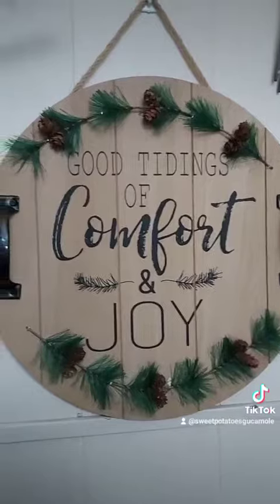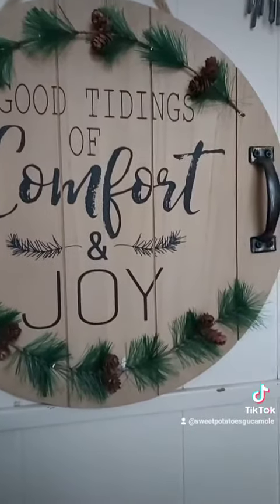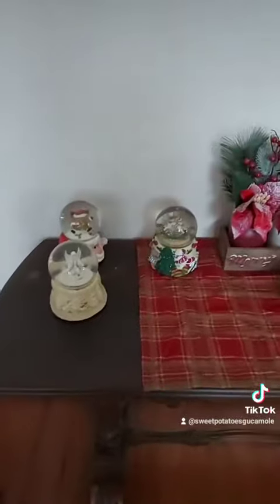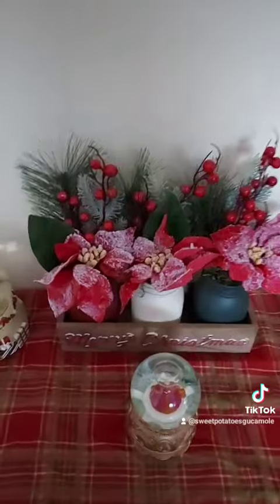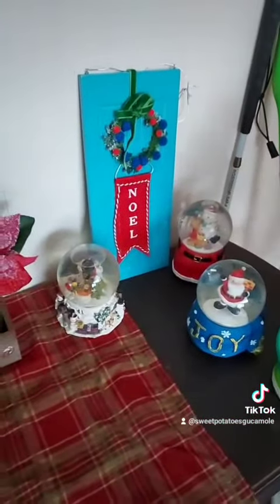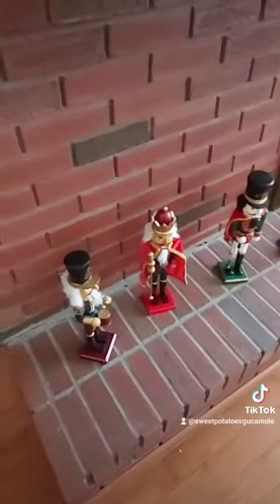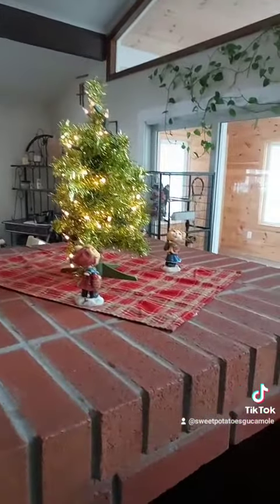And we'll show you upstairs. There's a sign right here that says good tidings of comfort and joy. And right here is a wreath. There's some snow globes right here, and a little door that says Noel on it. Not all the Christmas stuff is up yet, but some nutcrackers right here. There's some snowmen, gnomes, Santa Claus. Another Christmas tree right there with some cats.